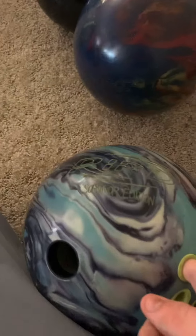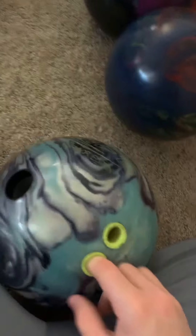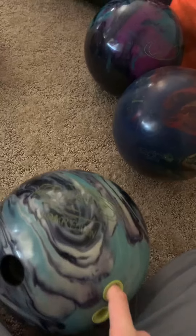Number three on the list — I know you guys are probably going to be mad — but I have the Ripped Survivor edition from Junior Gold. It was from the Survivor tournament that we did. This ball is the one I shot my first two 300s with, on the same day. It was in practice, but I still count them.